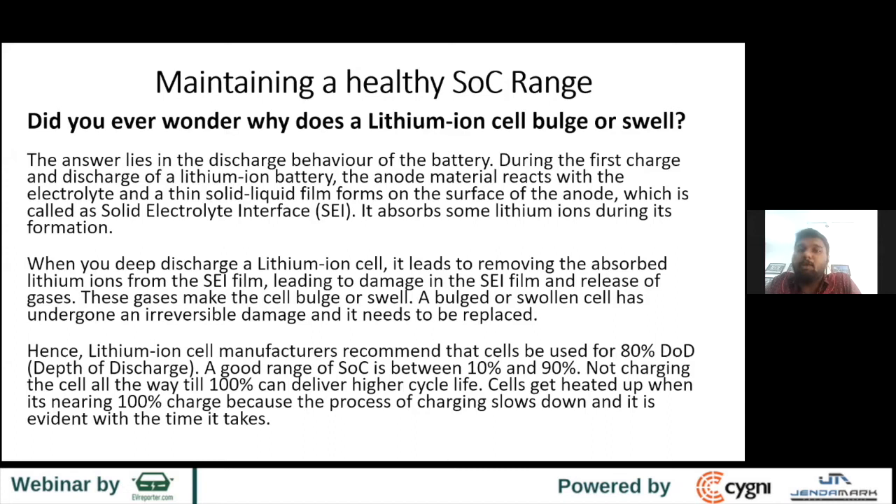When you use the cell in a battery pack application, you should not be discharging it too much. When you discharge too deeply, the lithium ions on the SEI can come back to the cathode, which could crack or damage the SEI. That leads to the release of gases — especially carbon dioxide — which is why you see a cell phone battery swell, or a cylindrical or prismatic cell bulge.